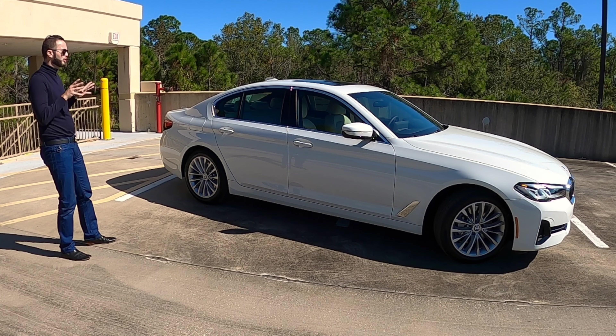Entering inside the BMW 530i sedan you're going to get 40.7 inches of headroom and 41.4 inches of legroom. The camera beige perforated Sensatec seating features 16-way power adjustments with manual cushion extensions and heated front seats. Fine line ridge wood trim runs throughout the dash and center console. The 12.3-inch touchscreen includes navigation, gesture control, pinch and swipe, Apple CarPlay, Android Auto, Bluetooth, and even an in-lap timer.